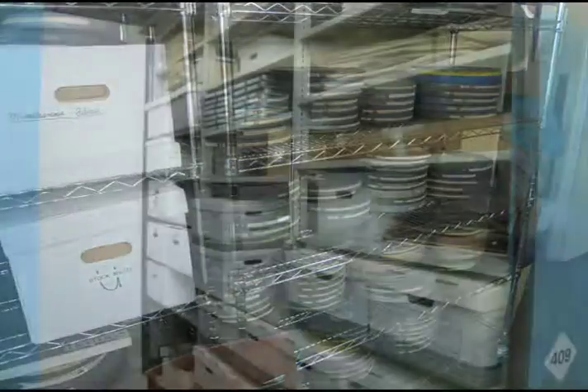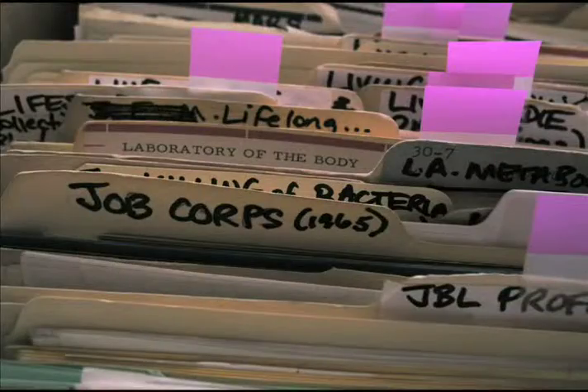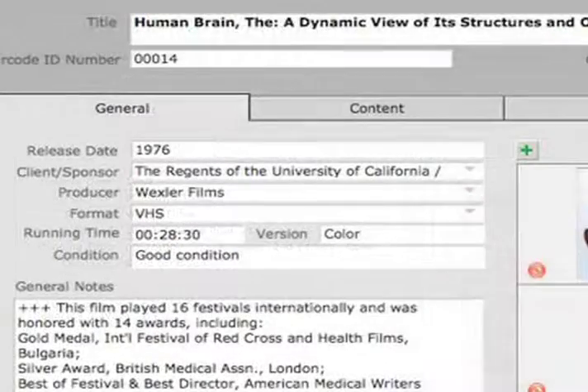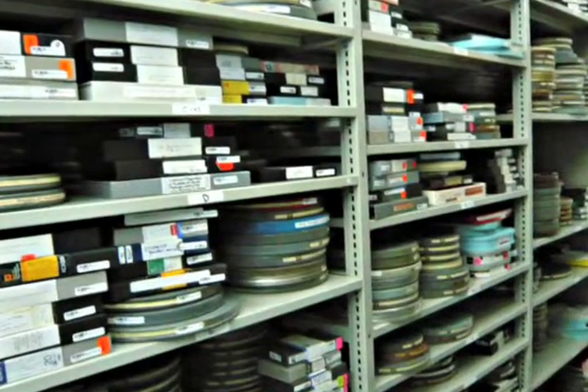The Cy Wexler archive includes over 600 titles, original artwork, scripts, production notes, budgets, correspondence, and awards, providing a window into early medical filmmaking, as well as a resource for filmmakers, historians, scholars, and researchers.